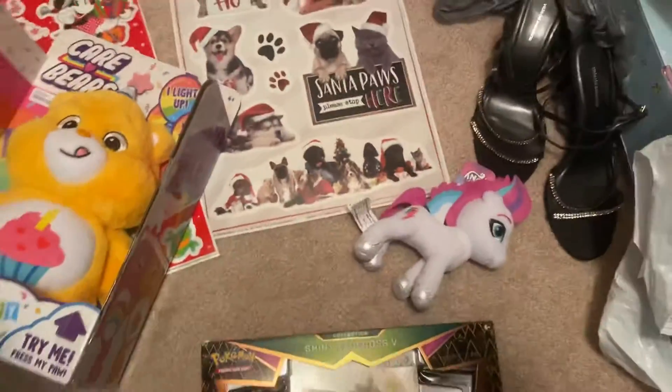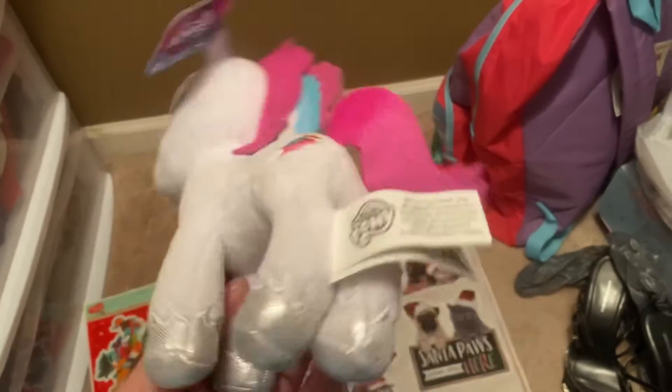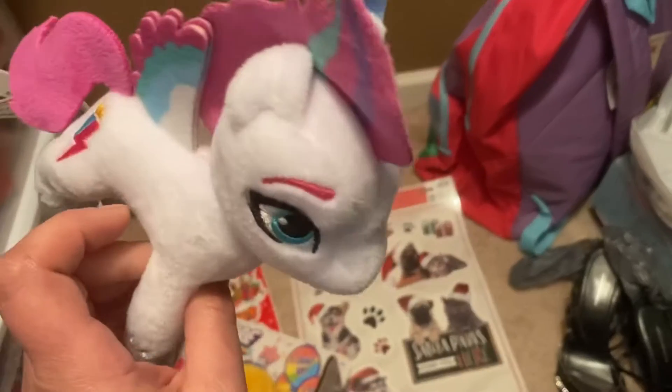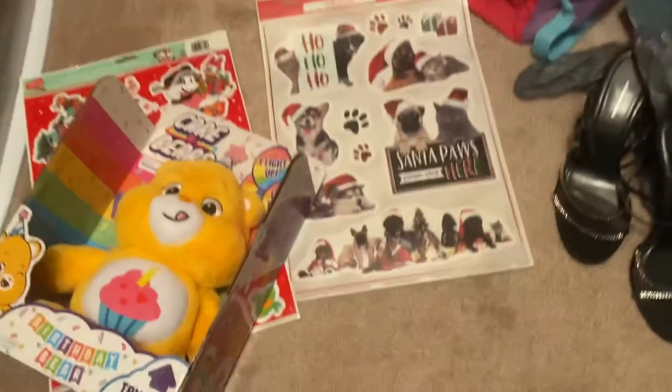I also got this My Little Pony — even though it's G5, the fifth generation, I just think the little plushies are still really cute.